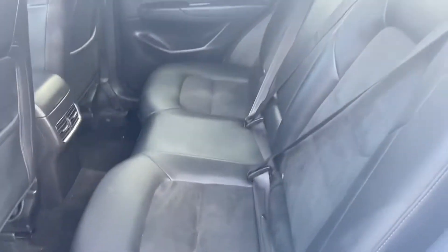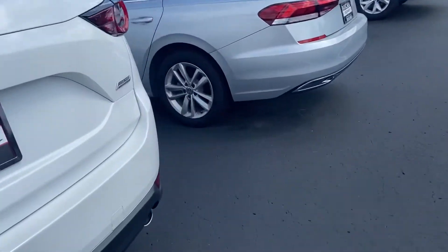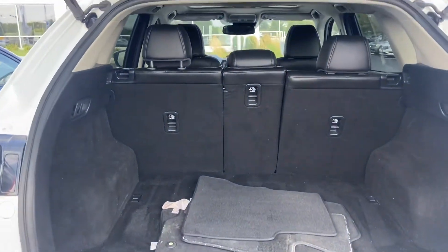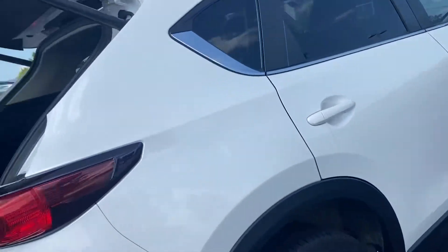Rear ventilation and plenty of room in the back. Power rear liftgate. Seats fold down three different ways. Floor mats are there.